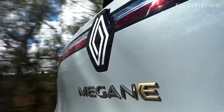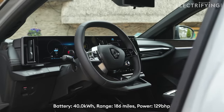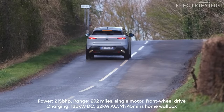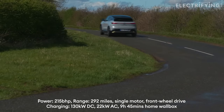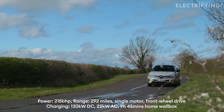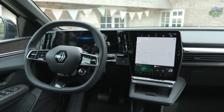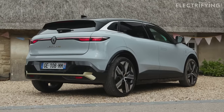The Megane has definitely upped its game in this generation. It comes with two battery sizes: 40kWh and 60kWh. The smaller battery gets up to 186 miles of range and 129bhp; the bigger unit gets 215bhp and up to 292 miles. Both are front-wheel drive with no all-wheel drive option. If you're a Zoe driver, the charge port is no longer in the nose but on the right-hand side. You can get up to 22kWh AC charging and 130kWh DC. The bigger battery fully charges from a home wallbox in just under 10 hours, 10% to 80% in under 30 minutes on a 150kWh charger, or just over an hour on a more common 50kWh charger.